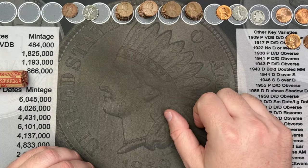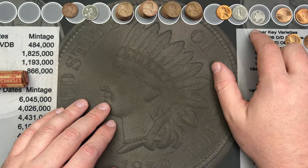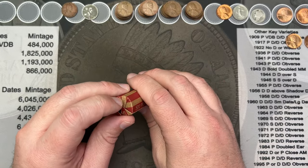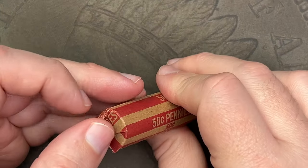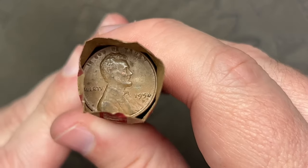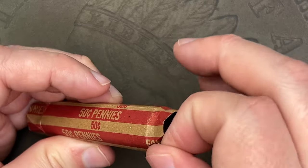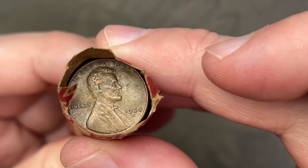That was ten wheat cents from that last roll, one being a steel cent, and the Mercury dime being an awesome find — a 1918 Mercury dime. Too bad it's not a 1916 with a mint mark, am I right? This box has just been solid all the way around with wheat after wheat after wheat and silver dimes.